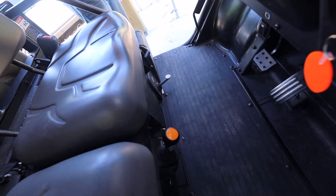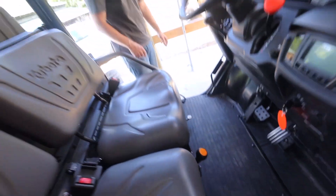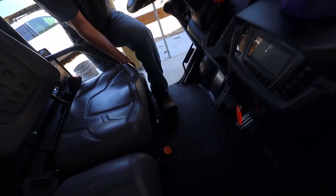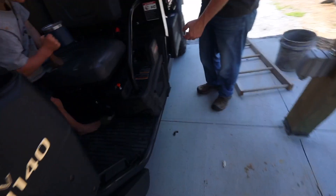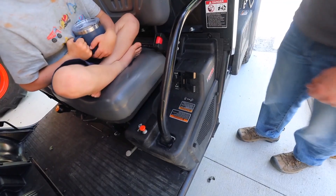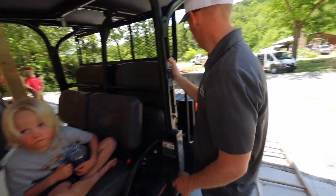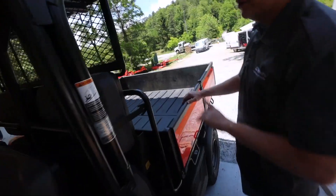Over on this side is the rear differential lock — step on that and it gets both rear tires pulling. When you get unstuck, just let off and it goes right back to normal. If you need to hold it in, there's a little pull cord cable that locks it. The hydraulic dump bed: all the way down is float, then up and down — that's machine hydraulic power, not manual.